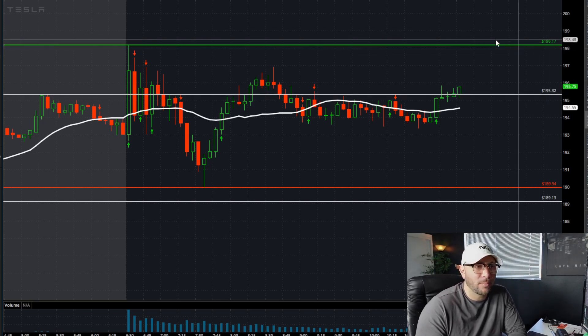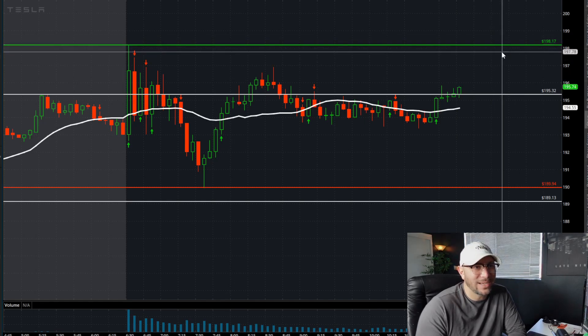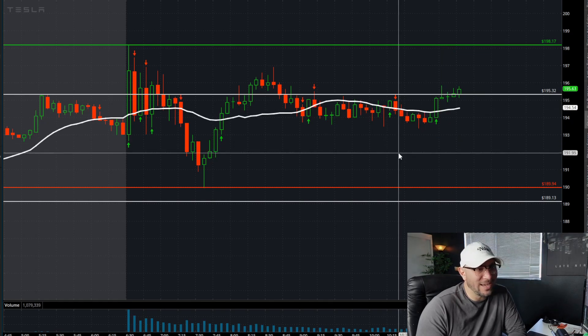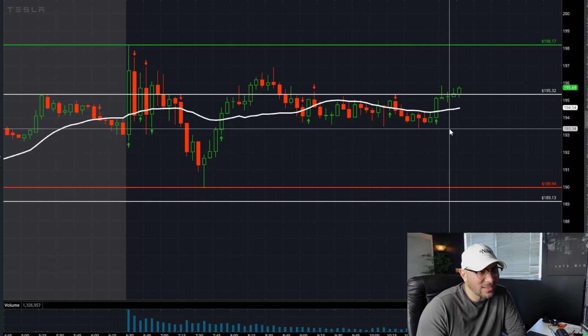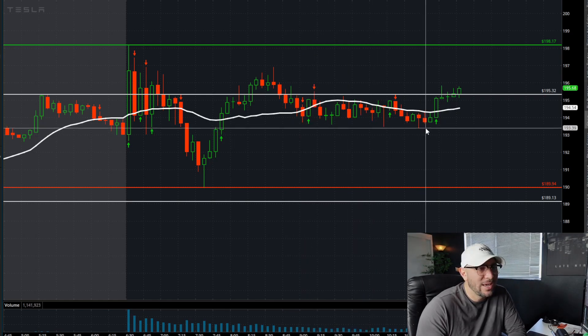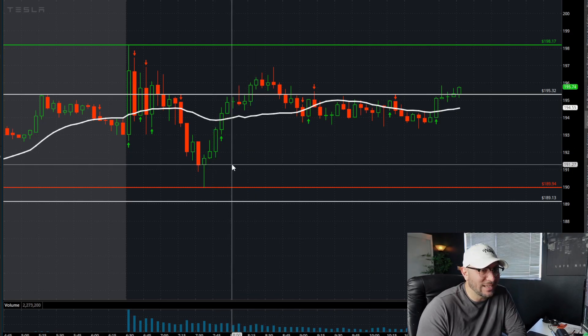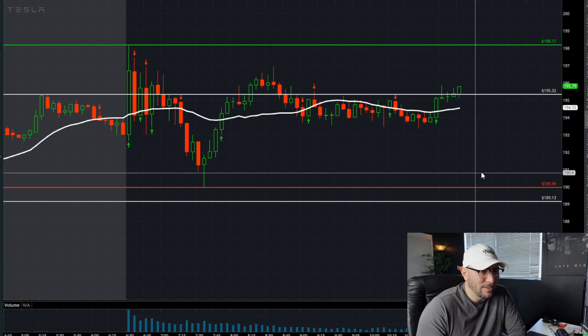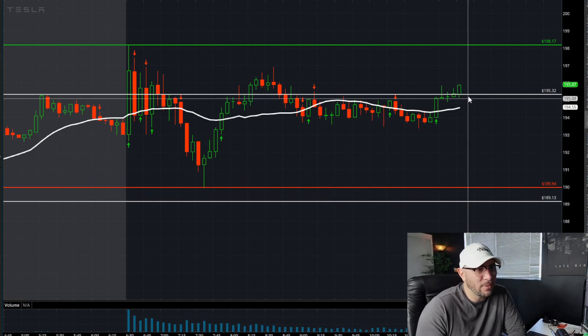Make sure to lock up profits there — the last thing you want is to get into 197-198 and have it roll over on you. If the market's going to pull back today, 193.34 — this base we've built over the last two to three hours — anything below that potentially has room to test the 191s, which is closer to the day's low and the pre-market low at 189.